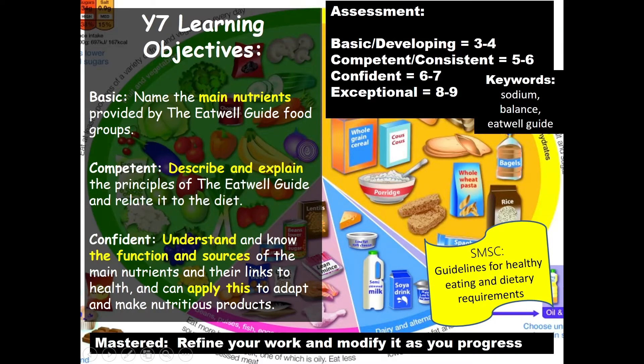Welcome back to Food Technology. This is a lesson for Year 7 and we're going to be looking all about the Eat Well Guide.